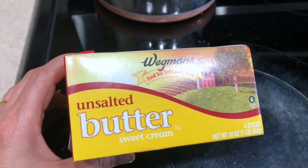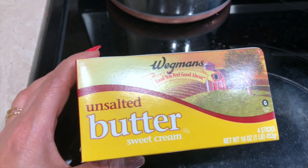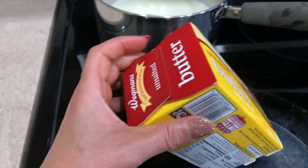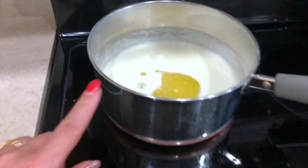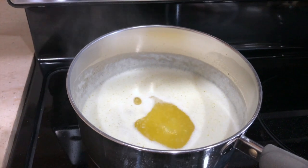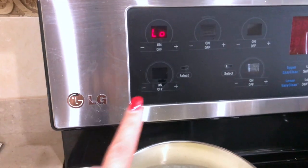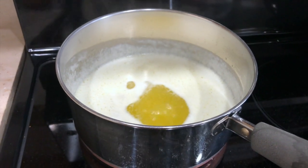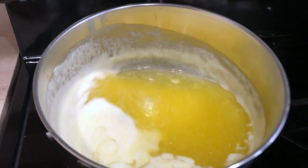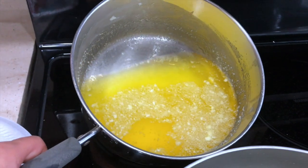So here I'm using Wegmans brand unsalted butter. Whenever you want to make ghee you do want to use unsalted butter, not salted — you can use any brand you like. In this one box there are four sticks, so I'm using all four of them. Whenever you make ghee, first start with very low to medium temperature, and once you see it's bubbling you want to lower the temperature to low. Then just occasionally go and stir it like this.